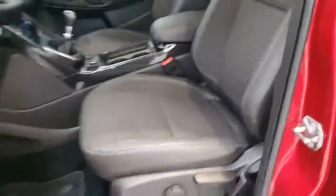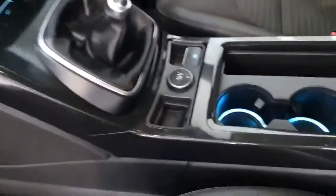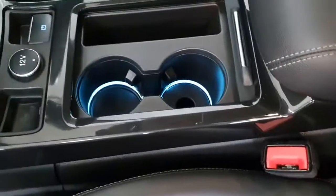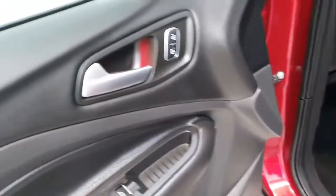Inside you get black half leather upholstery, cloth base and leather padding on the side and on the headrest. Here comes the six-speed manual gearbox, an electronic parking brake, as well as ambient lighting in the cup holders and in the door handles.